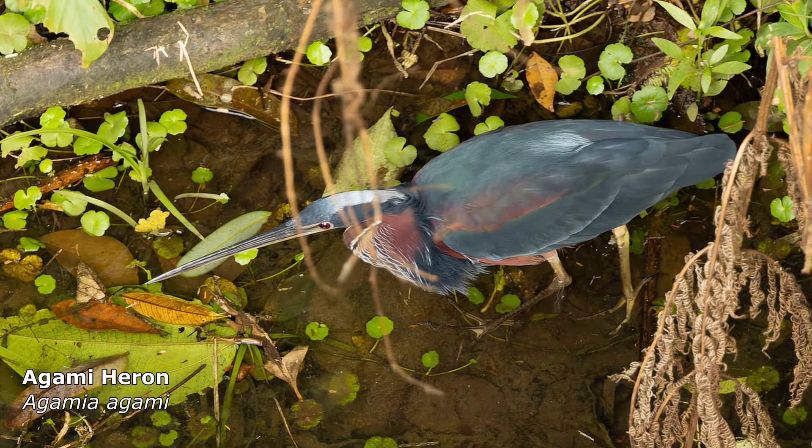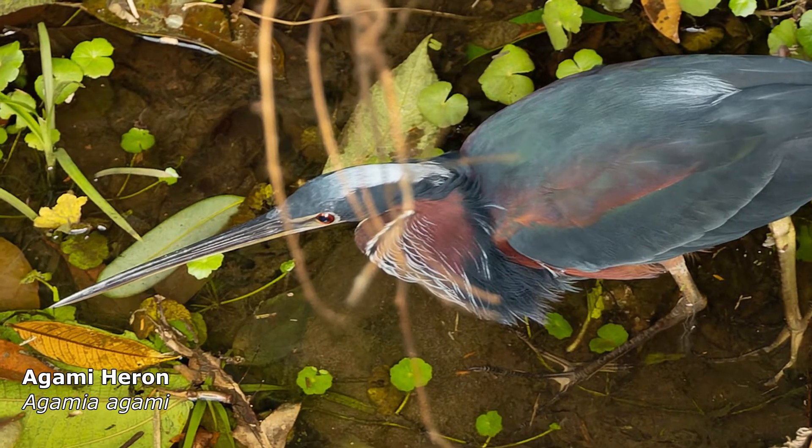Back at our lodge, our guide found this amazing Agami Heron just sitting there under a suspension bridge.